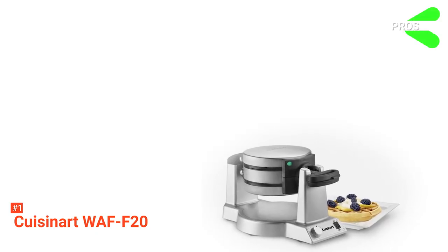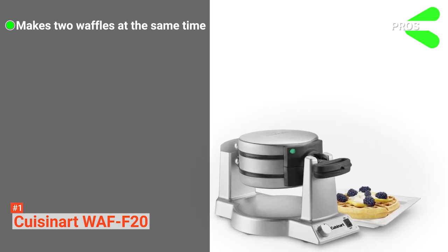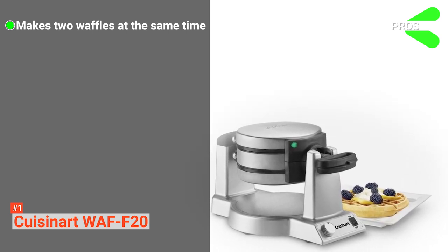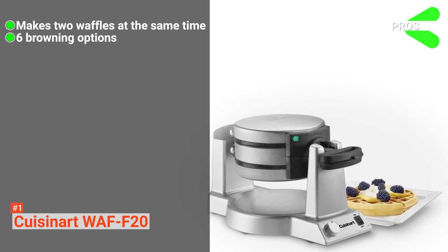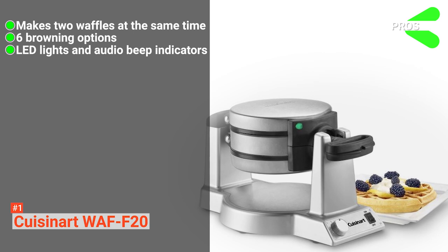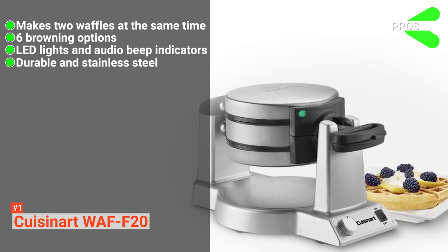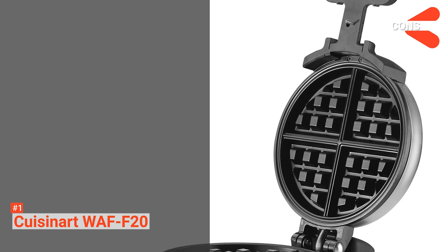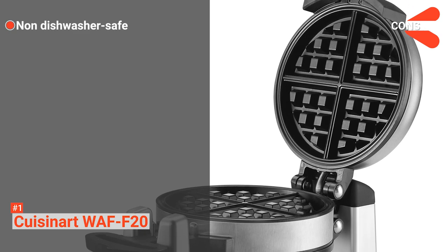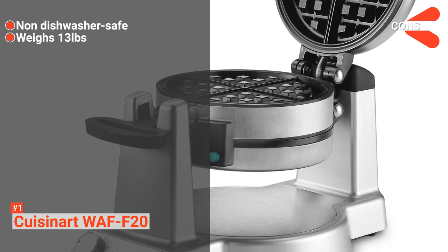Its pros are: it can make two professional-quality waffles at the same time, it can cook both sides evenly, there are six browning options, it comes with two LED lights and an audio beep to show that the waffles are ready, and it is durable and made of stainless steel. However, the cons are: it is not dishwasher-safe, and it weighs 13 pounds, so it might be heavy for some users.